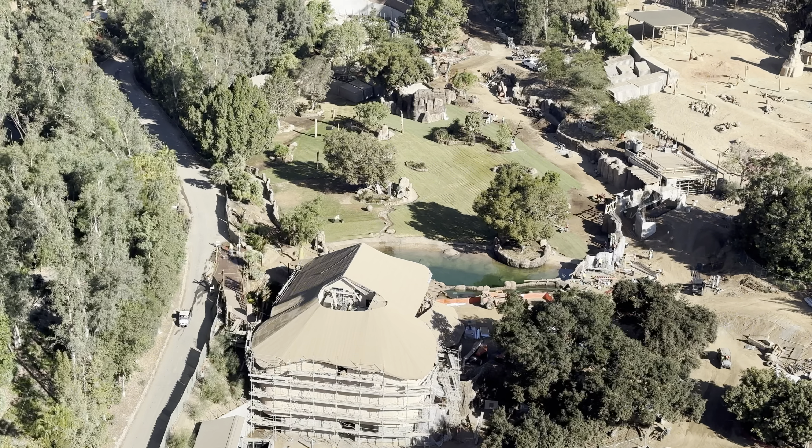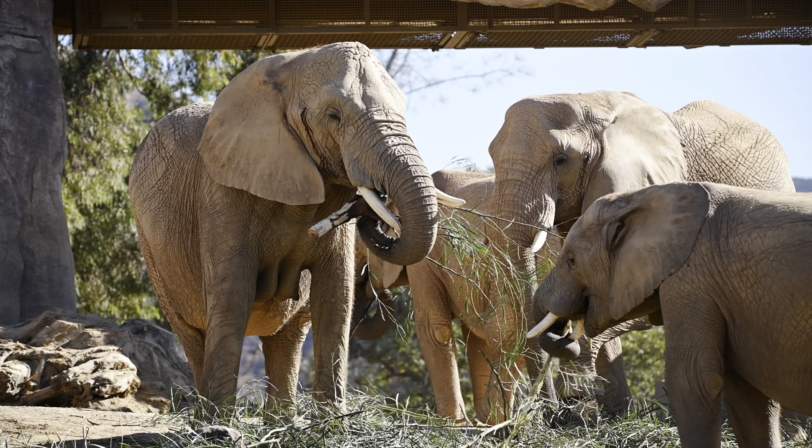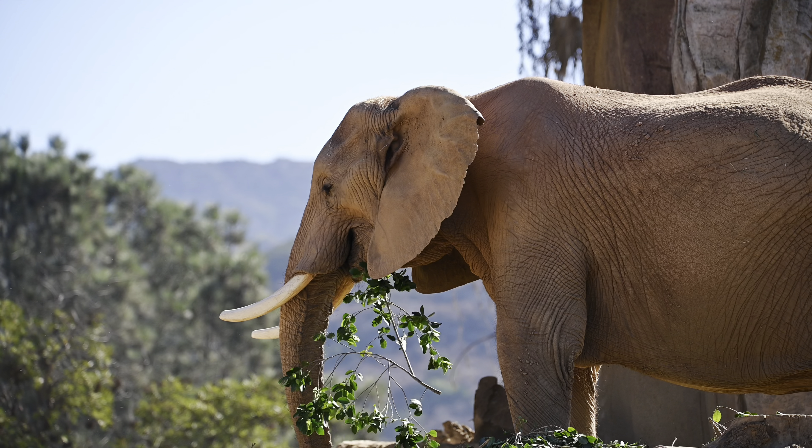That's going to do it for today. If you had fun on this journey, please hit the like button, and if you'd like to embark on future adventures, please consider subscribing and ringing that notification bell. Until next time, I hope to see you all again on the next adventure on RJB Wildlife.